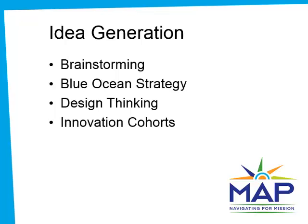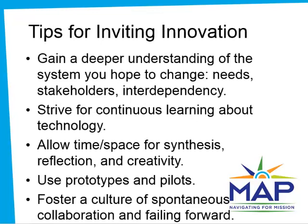Blue Ocean and design thinking are valuable methods that I won't take time to cover here, but you can explore them in depth on your own. Innovation cohorts are a MAP program that brings peers together with a consultant to work through technology innovation together over a period of several months. Based on our work with dozens of organizations and research on best practices, these are MAP's best tips for inviting innovation.